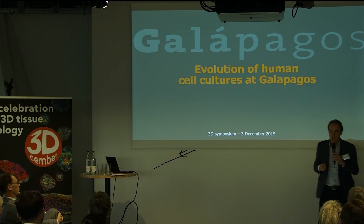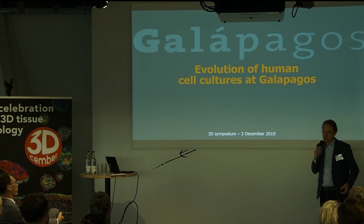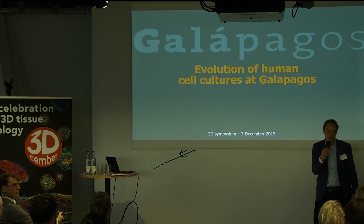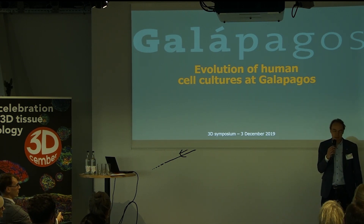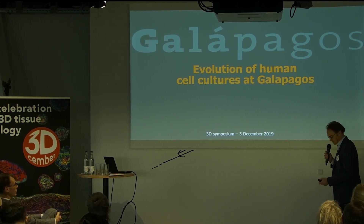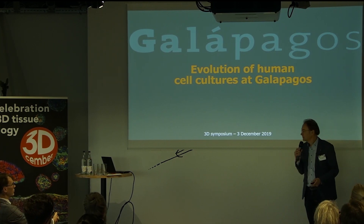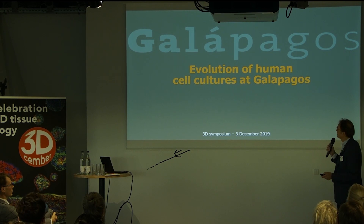What I'm going to talk about is indeed about cell cultures at Galapagos and how that evolved from simple 2D cultures to more complex 3D cultures. We actually use a lot of the Mimetas plates and technologies for that. It also gives you a reason why we're actually doing that, and also a little bit of a critical look at it.